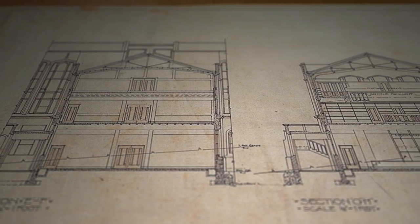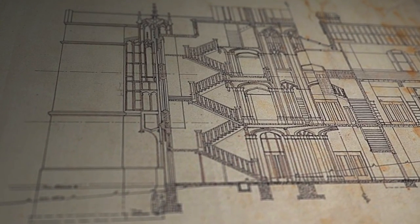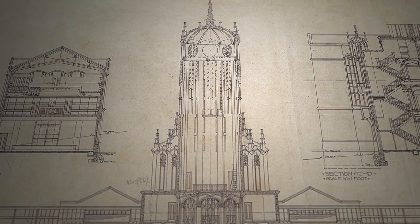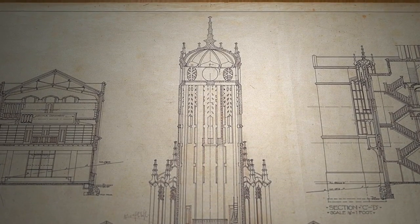Around about 1920, 1921, an international competition was held. The winning entry was submitted by an American architect, Roy Alston Lippincott. He was picking up on what was the cutting edge of architecture in the early part of the 20th century — a movement known as Art Nouveau, which had its origins in the arts and crafts movement.